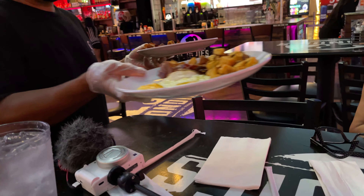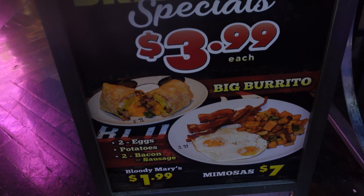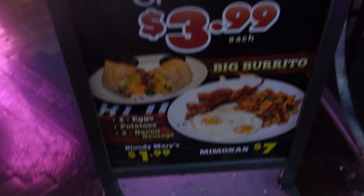For breakfast we are here at the Planet Hollywood Miracle Mile Shops. They have a few different places you can choose from for a really cheap breakfast. We are at Blondie's, which is kind of like a sports bar, but behind me you can also see La Salsa Cantina — that's another one where you can get a really good breakfast. If you're here on a budget, I definitely recommend coming to Blondie's for a good quick breakfast.